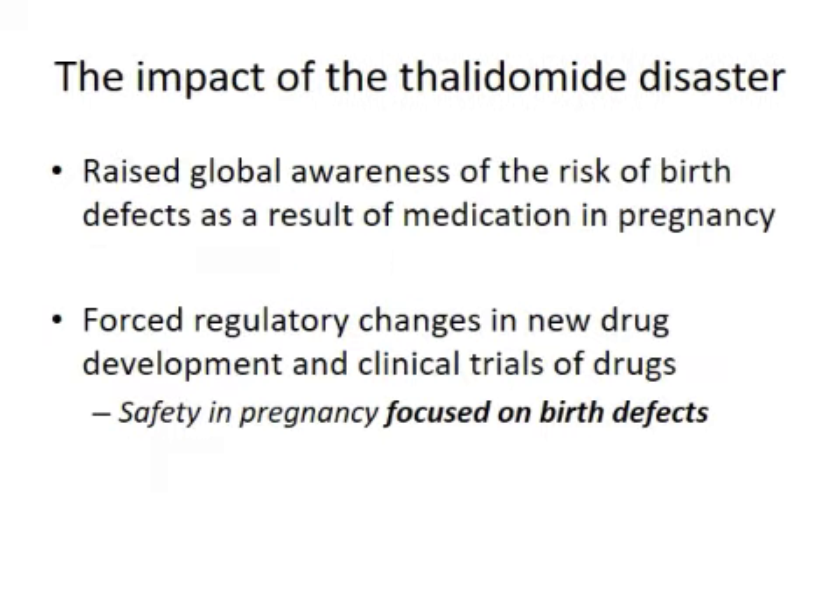What this disaster did was raise global awareness of the risk of birth defects as a result of medication in pregnancy. It wasn't new, but it raised the level — it was in the news, people were very aware. In a good way, it forced regulatory changes in many different countries in new drug development and clinical trials. But it also framed the way we've looked at drug safety in pregnancy to really focus primarily on birth defects.